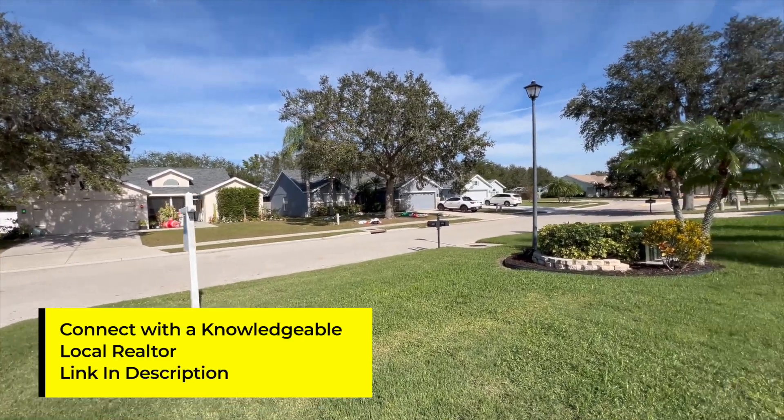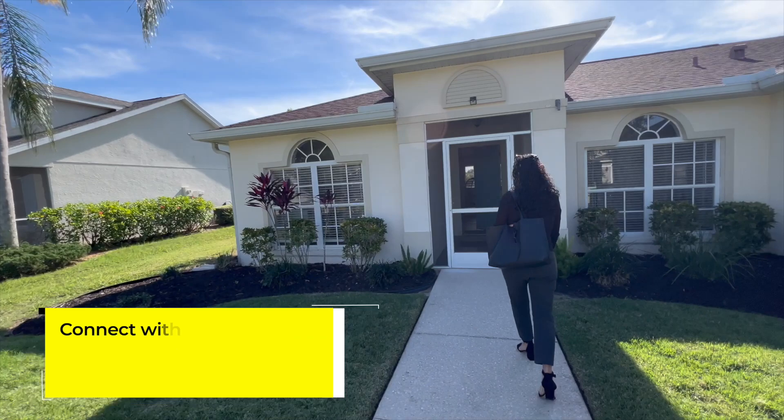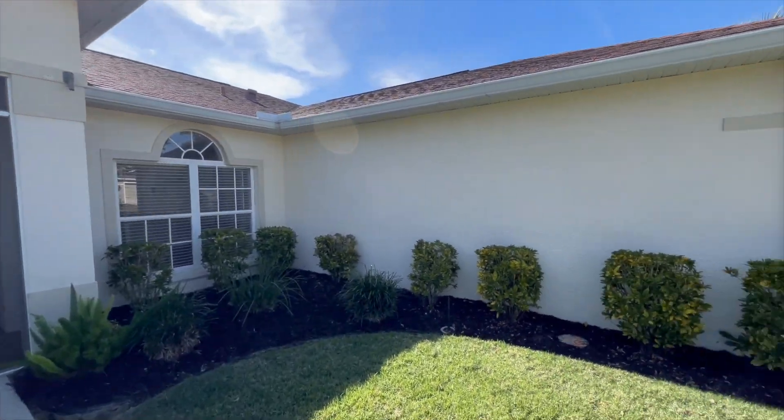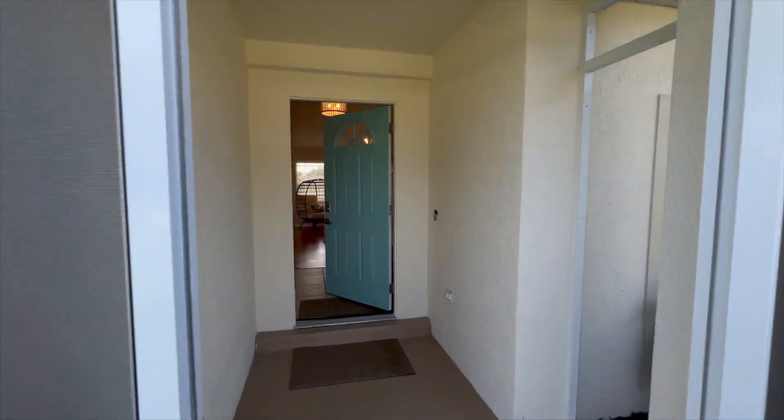There are sidewalks on one side of the street and pretty big yards. It is suburban — almost feels like a gated community but it's not gated. It definitely is planned and does have deed restrictions though.